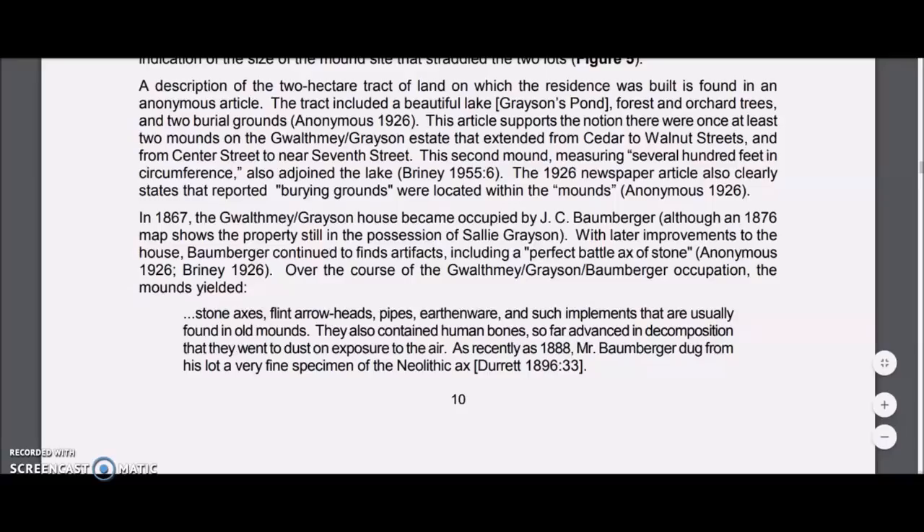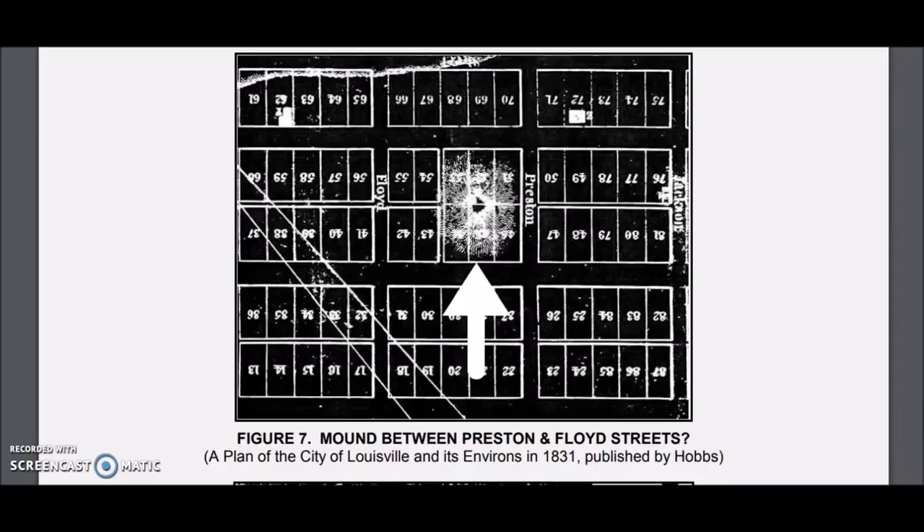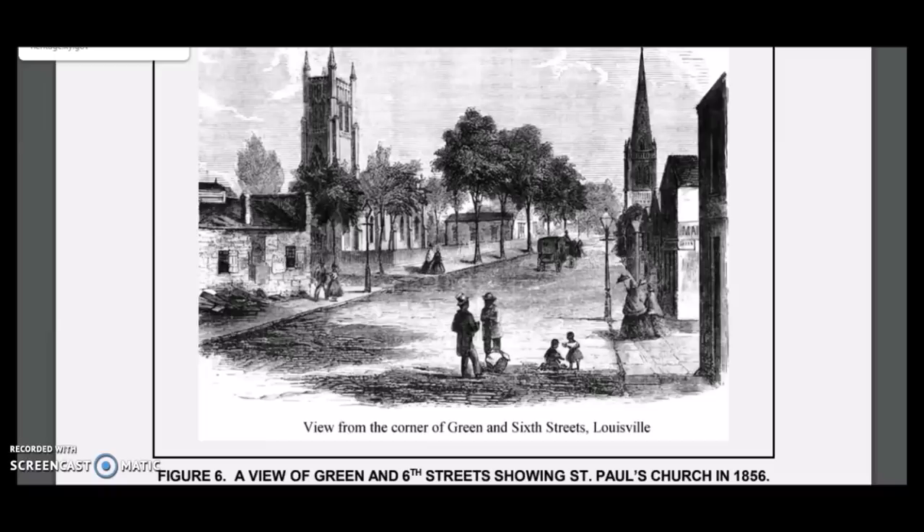How did he know it was Neolithic? Well, this place appears to be very ancient — the bones disintegrated into dust on exposure to air. We've read about some pre-dynastic remains from Egypt that did the same thing, so how old were these? That's all up for speculation. Here's an old drawing of St. Paul's Church located right by the Grayson Mound — it was built on the spot where an old mound used to be. Here is another early map of Louisville with lot numbers plotted out, showing a mound between Preston and Floyd Streets. Here is a drawing from 1856 of St. Paul's Church in the area around 6th Street and Green Street where the mound site was.